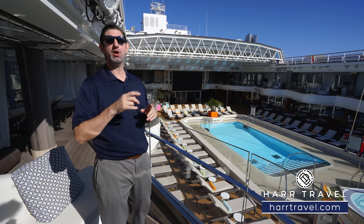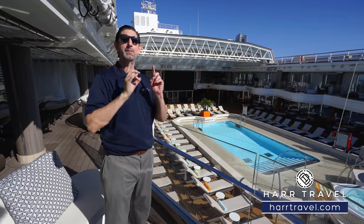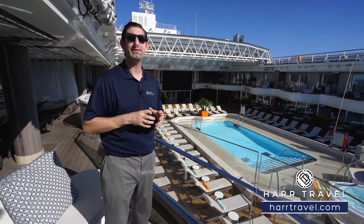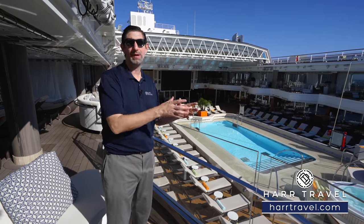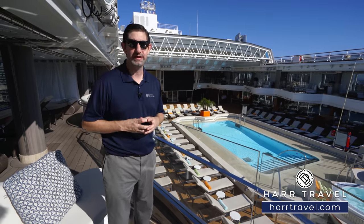From up here there's also a dining venue — the New York Pizzeria. They have a wide variety of late night snacks: you can get popcorn, buttered pretzels, and all kinds of different things that will complement your movie viewing experience.